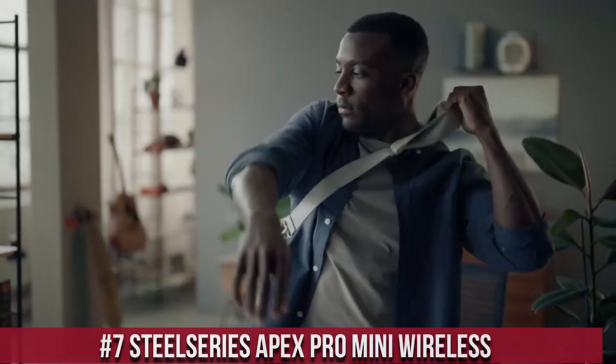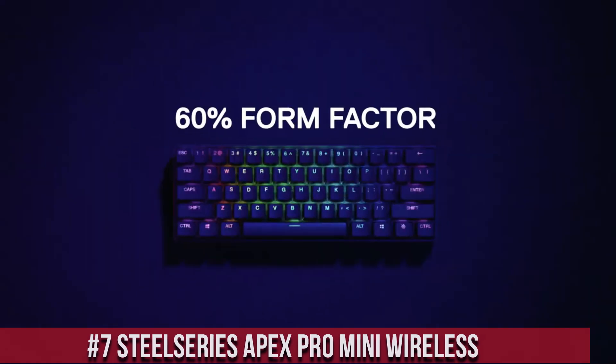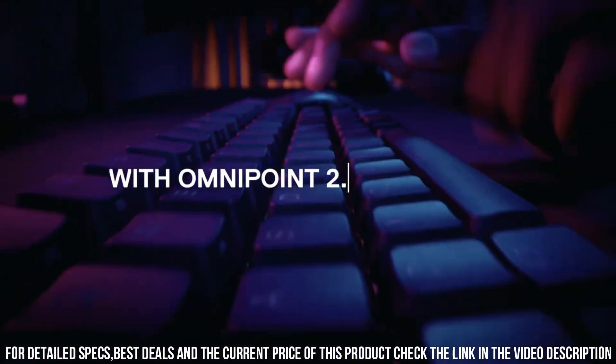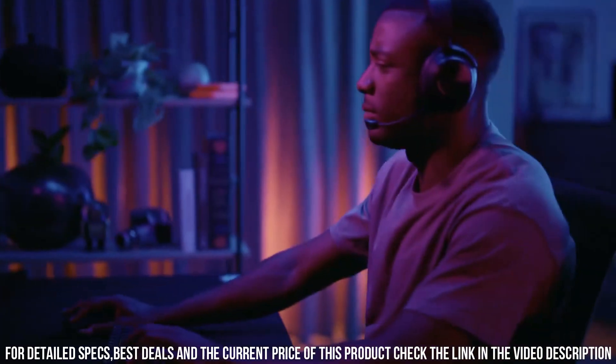SteelSeries Apex Pro Mini Wireless — the ultimate compact gaming keyboard that delivers uncompromising performance. Designed for gamers who demand both portability and precision, this wireless keyboard packs a punch. Equipped with SteelSeries' acclaimed OmniPoint switches,